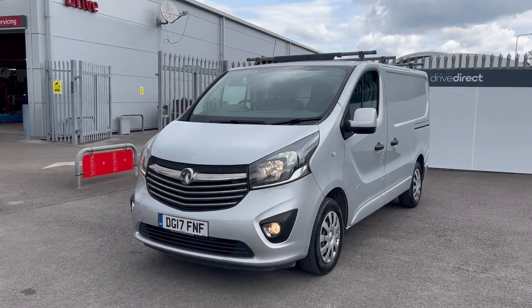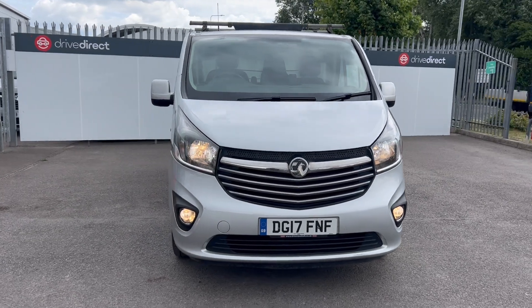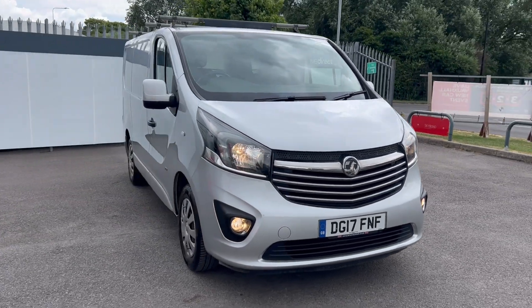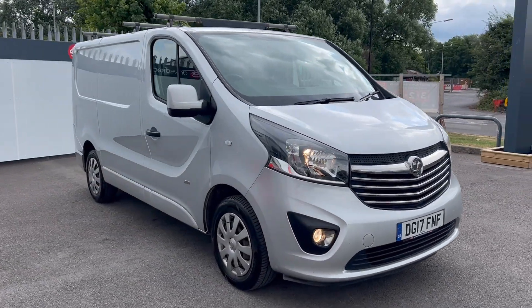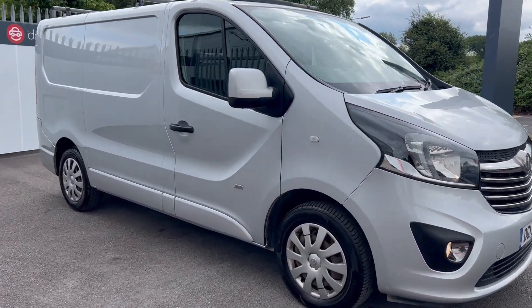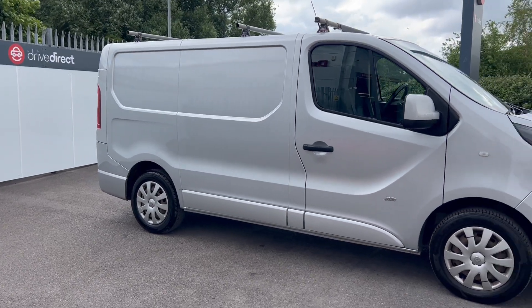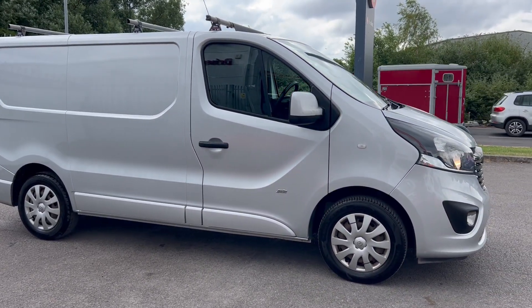Hello and welcome everyone to this auction video for this lovely Vauxhall Avaro on a 17 plate. This is your much sought after Sportive edition and a very nice one it is too. I've just taken it up and down our dual carriageway and it drove absolutely lovely.